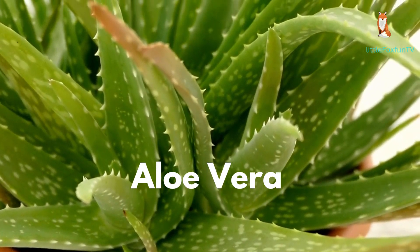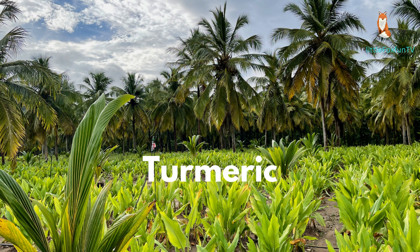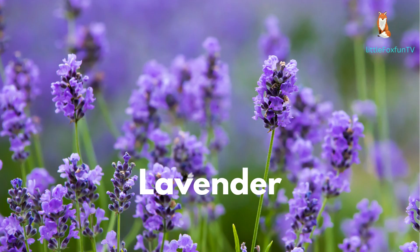Number 1: Aloe Vera. Number 2: Turmeric. Number 3: Ginger. Number 4: Peppermint. Number 5: Lavender.